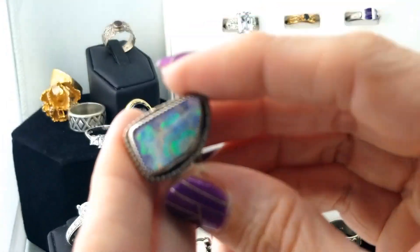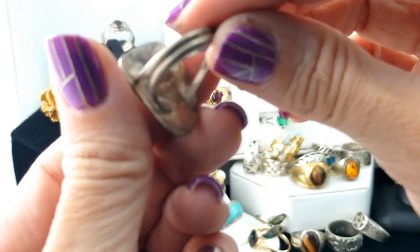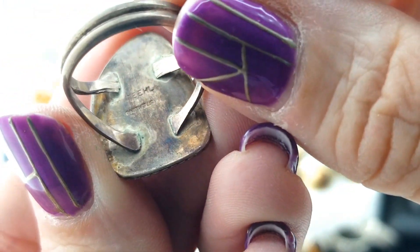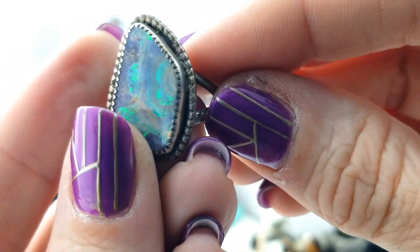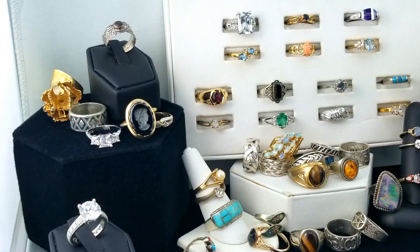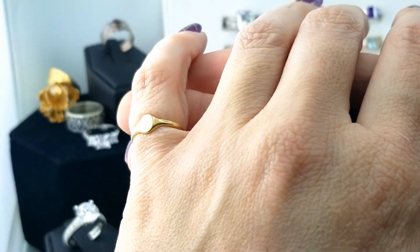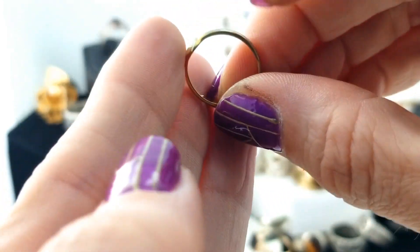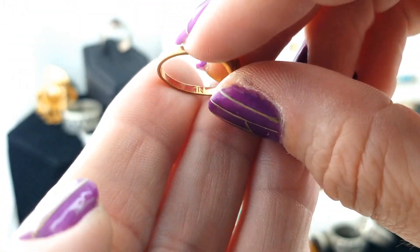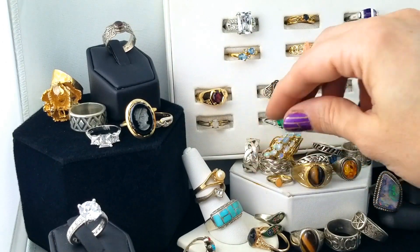This one has opal — opal in matrix, free-form shape — in a cute little setting marked TEEH L and sterling. Here's a teeny tiny little signet ring that hasn't yet been engraved — it fits on my pinky, very tiny and cute, with initials ML. On the other side, no metal mark at all — and yes, it is magnetic. That answers it for us. That's too bad because signet rings are hot right now and that little tiny one would probably sell easily.